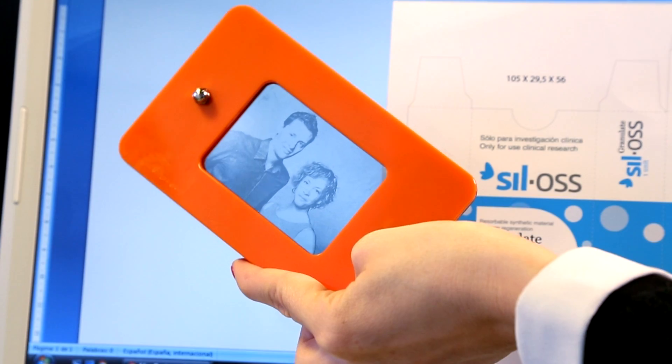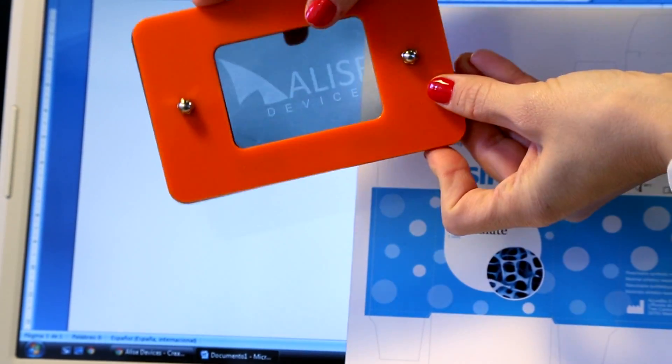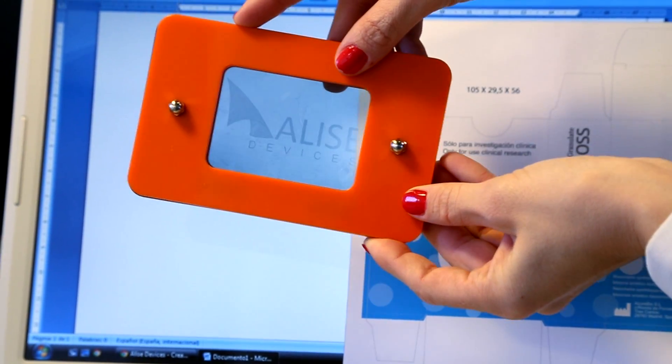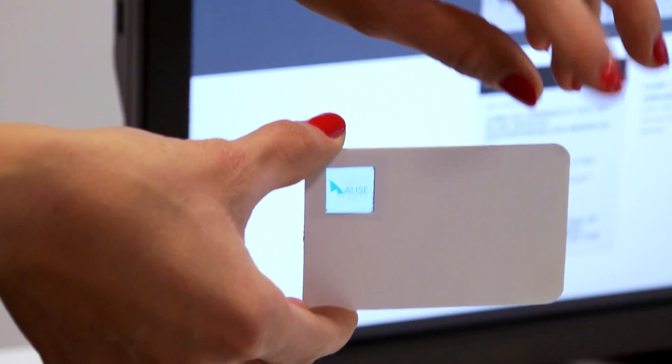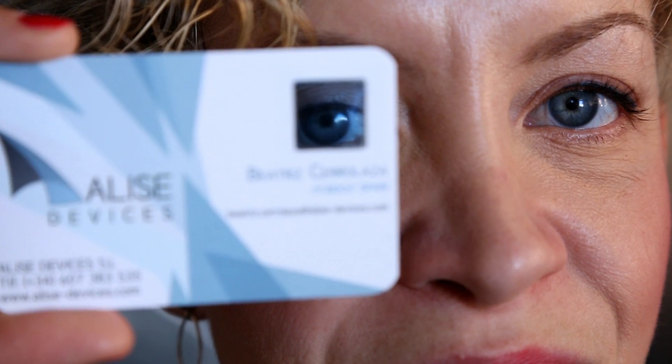Observing the label in polarized light, different sets of latent images appear on each side of it. The images are individually visible just by flipping it over. There is no interference between sides during the verification process.